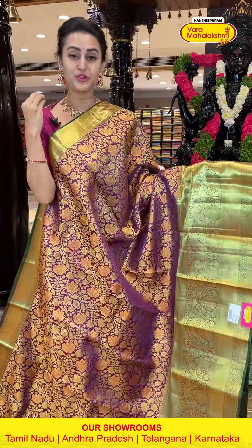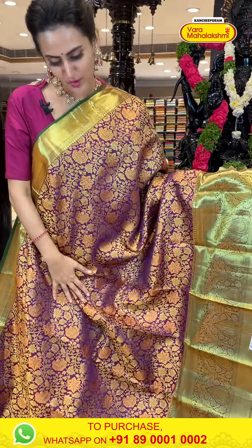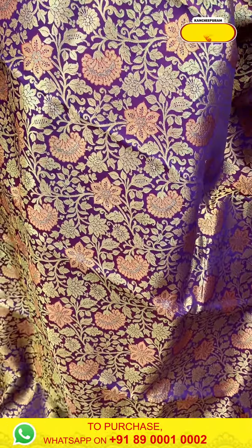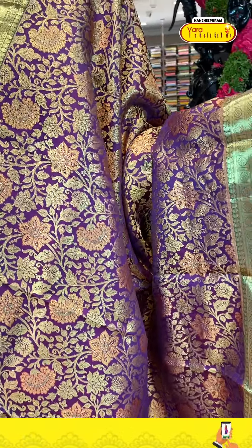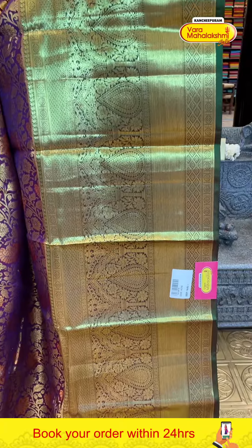Most of the sarees are very body-hugging, very light in weight, and very comfortable — shouldn't be heavy on your body, but should look the best on you. Happy shopping, girls — buy without any second thought.